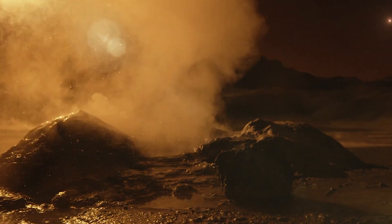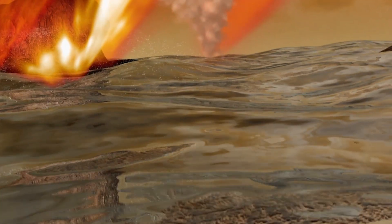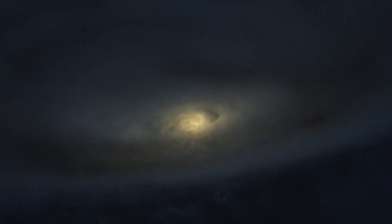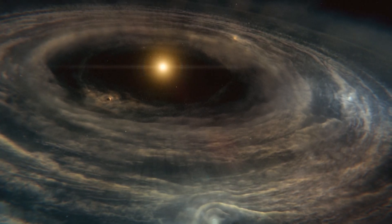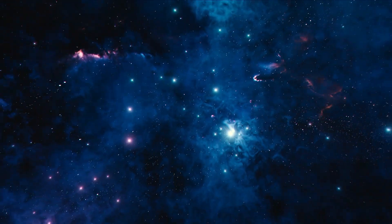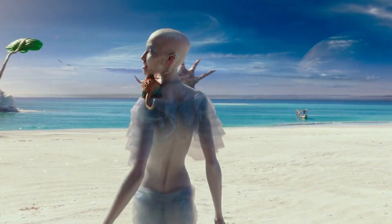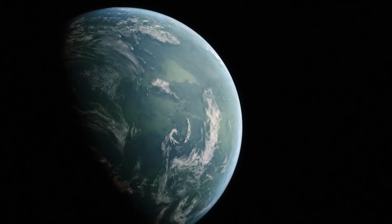In the end, the truth about Earth's water probably lies somewhere between the external and internal origin theories. Most likely, only a small portion of water came from space, while the bulk of it formed naturally during the early stages of the solar system. And given how much water exists in the universe, the odds are pretty good that life has taken root on other planets too.